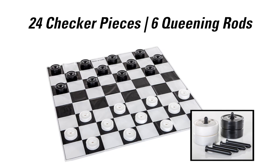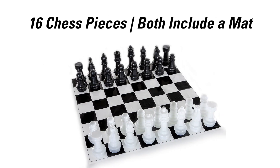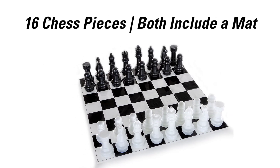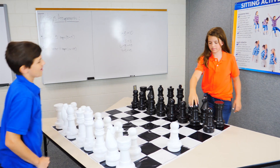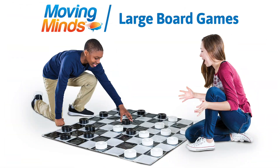Large Checkers includes 24 plastic checkers and 6 queening rods. Large Chess includes 16 plastic pieces. Both sets include an oversized vinyl mat. Enjoy Large Chess and Large Checkers without compromising too much space. Large Board Games.